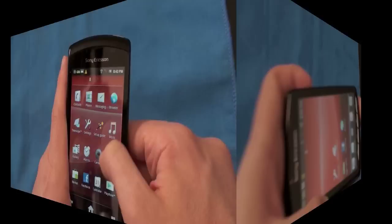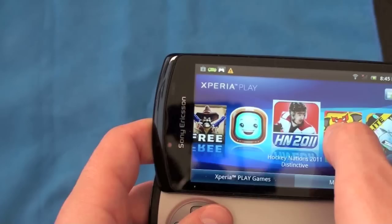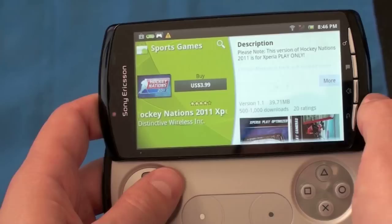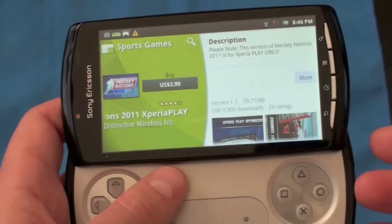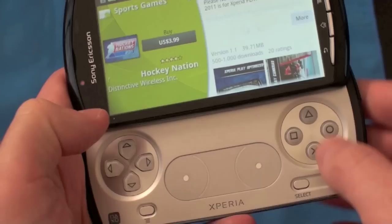Let me show you the options for purchasing games so you can see what that looks like. When you open up the PlayStation store, there's a ton of different games. Looking at Hockey Nations 2011 — it opens right from the Android Marketplace. Games range from $11-$12 down to as low as 99 cents. This particular one is $3.99 in the sports category.